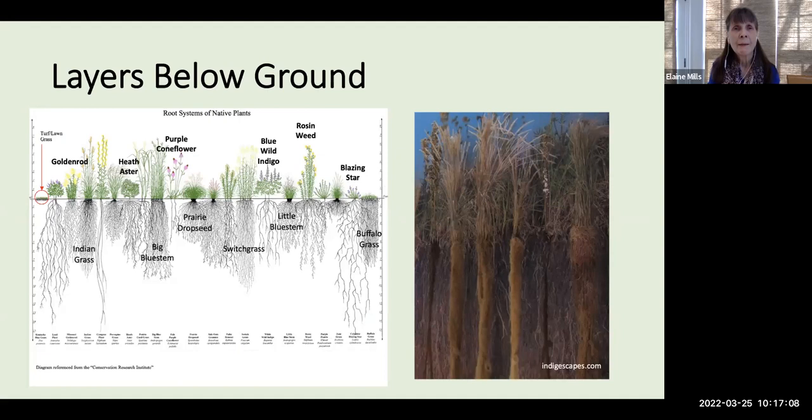It's also important to keep in mind the layers below ground. The very short root growth of turf grass compared to the roots of native grasses and herbaceous plants is striking — some native plants can have roots 5 to 8 feet deep and more. This helps prevent erosion of our soil and makes those plants more drought tolerant.